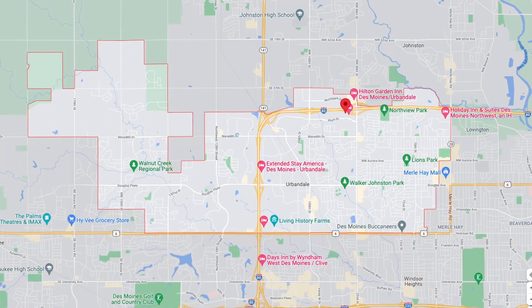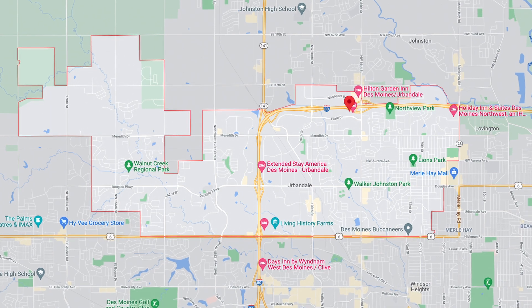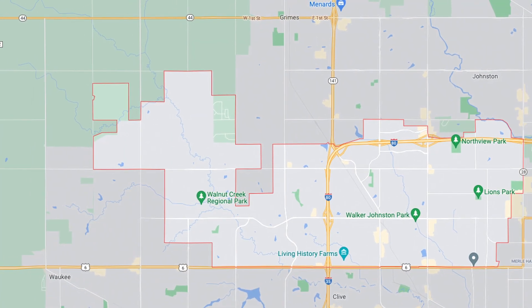If you look at Urbandale from sort of an aerial map, you'll notice you're surrounded by Grimes, Johnston, and West Des Moines. One of the big things that's happened in the last three to five years is the expansion west that Urbandale has gone through.